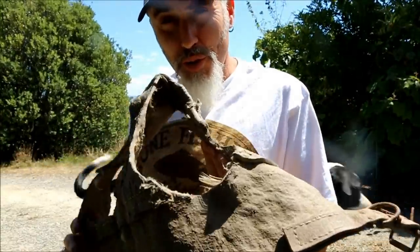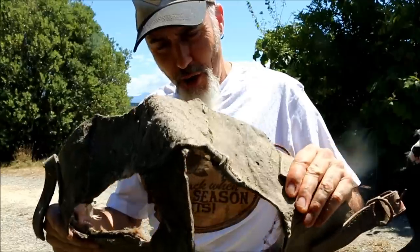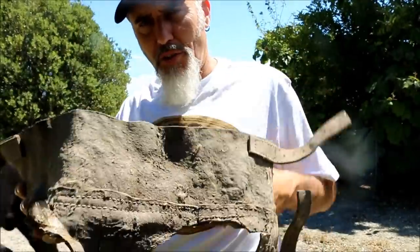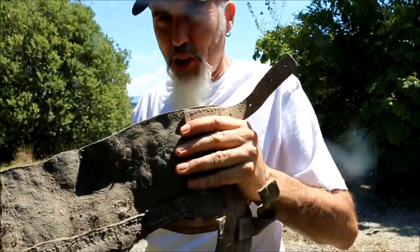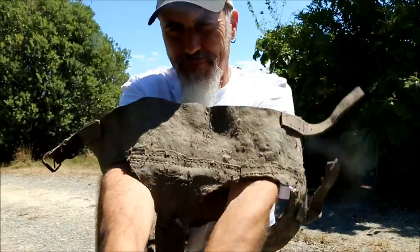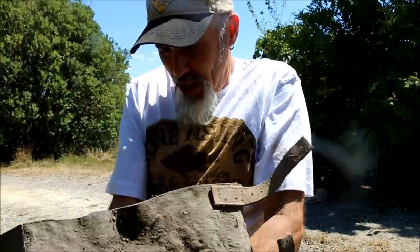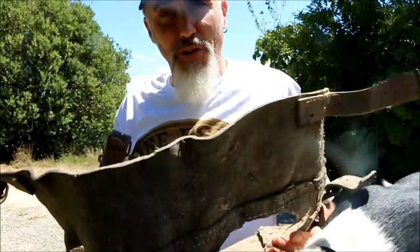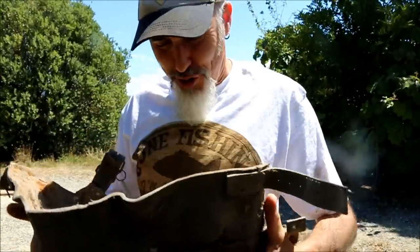This, believe it or not, was my first attempt many years ago at making my own rip gear out of leather. As you can see it's gone as hard as a rock and can hardly fold it. The idea was the dog's two front legs went through here and it was basically a breastplate that went over. And it worked - the dog never got a rip, but it also never got a pig because it couldn't move. It was useless.